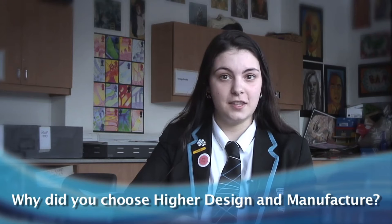I chose Higher Design Manufacture because I love to design things, I love to be creative, and I'm hoping to go to the City of Glasgow College to do product design.